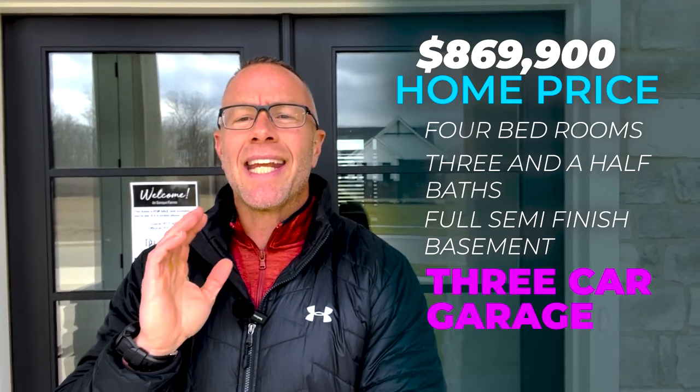Brand new construction, four bedrooms, three and a half baths, full semi-finished basement. It has a three-car garage, and it is absolutely exceptional inside. 10-foot ceilings, quartz countertops, waterfall island, Bosch appliances — you name it, it has it.